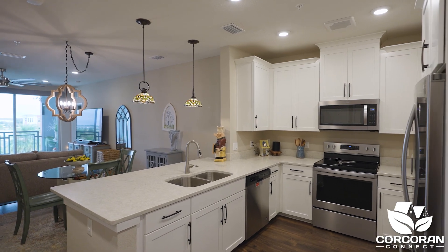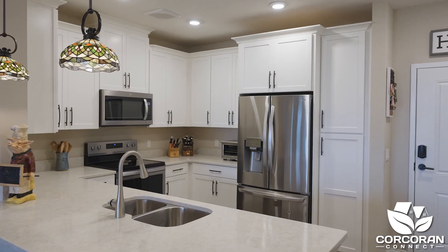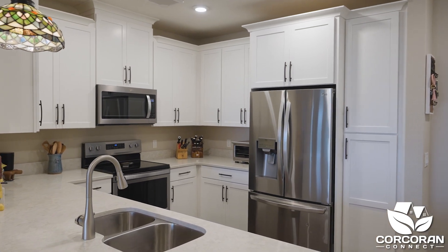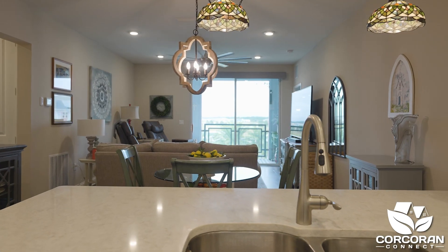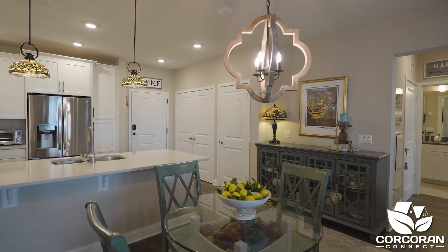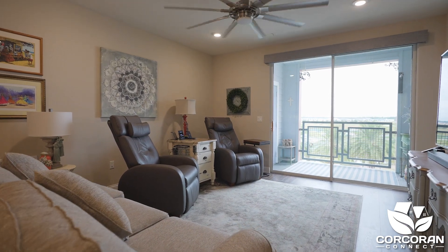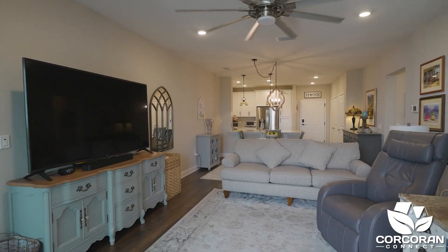Upon entering you'll notice a gorgeous dark laminate flooring that flows throughout the unit. The kitchen is open with 42-inch white cabinets and has a breakfast bar to sit at. The dining area is close to the kitchen which makes serving your guests convenient. The living room overlooks a balcony which brings in lots of natural light.